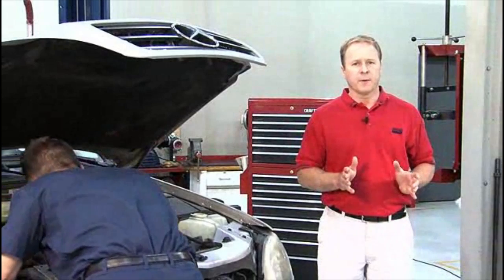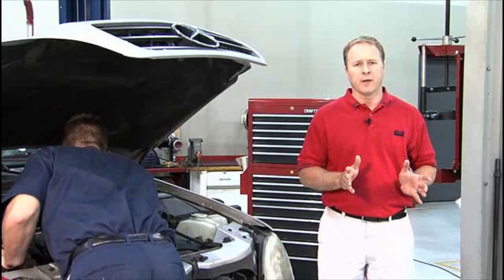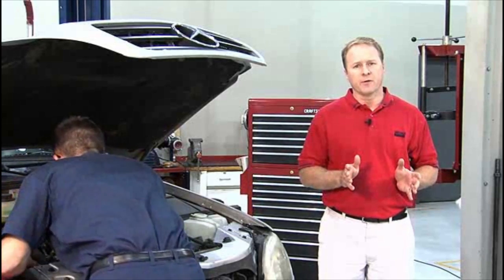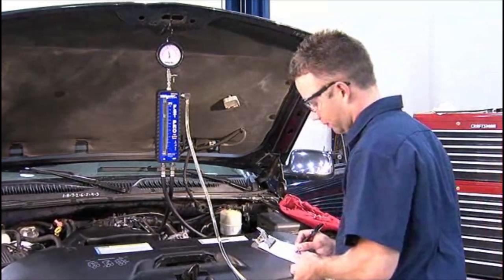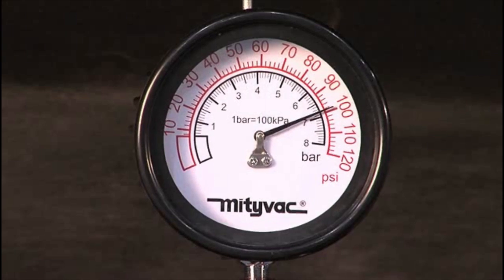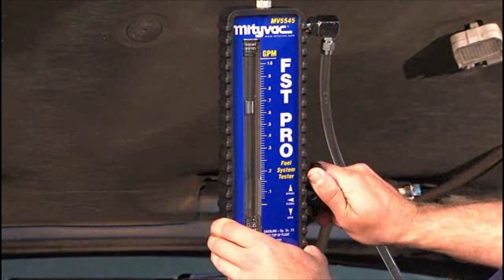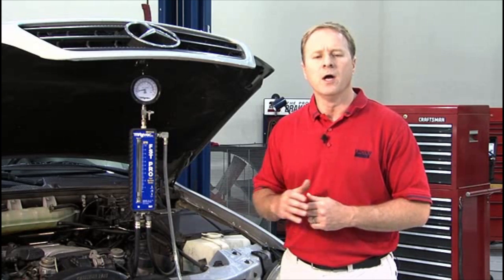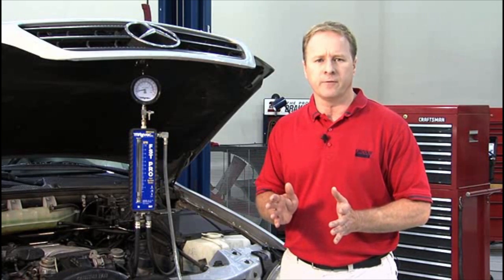Diagnosing a fuel delivery system by considering pressure or volume alone can be misleading and unreliable at best, especially if testing is not performed at peak engine output when its volume requirement is greatest. The Modivac FST Pro Fuel System Tester is the only on-car diagnostic tool that allows a technician to simultaneously observe values for both pressure and volume while simulating peak engine requirements. This video demonstrates the proper application of the Modivac FST Pro to achieve the most accurate and reliable diagnosis of a vehicle's fuel delivery system.